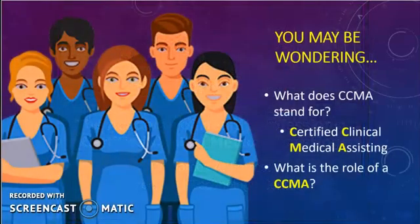You may be wondering what does CCMA stand for and what is the role of a medical assistant? CCMA stands for Certified Clinical Medical Assisting. A medical assistant is a multi-skilled allied healthcare professional that specializes in procedures commonly performed in the ambulatory healthcare setting. They typically work in medical offices, clinics, and urgent care centers, in general medical practices or specialty practices. They can perform both clinical and administrative duties and assist a variety of providers including physicians, nurse practitioners, and physician assistants.